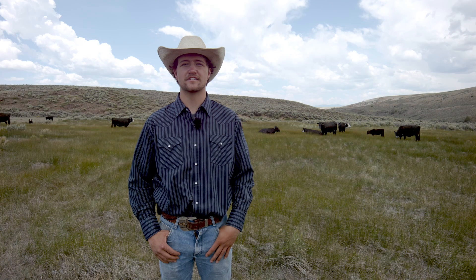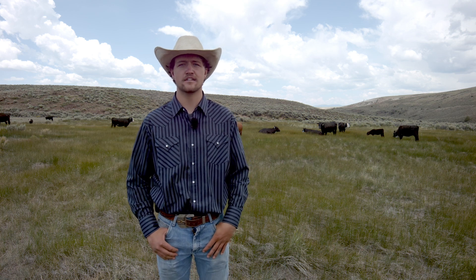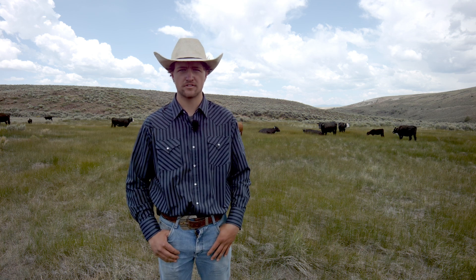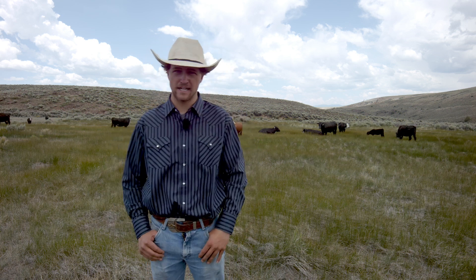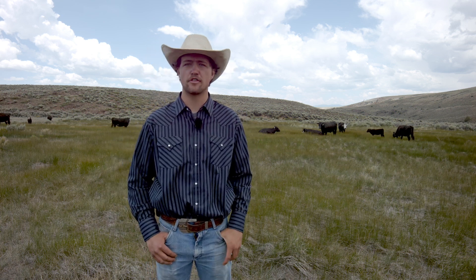A major part of this true cost of virtual fencing internship is the collars and the other technology involved in it, like the tower. Here behind us we have a bunch of cows that have been collared — I've heard about 33 that were collared.